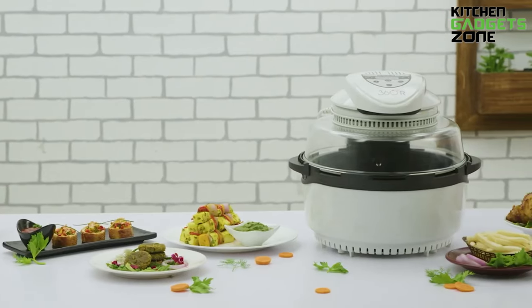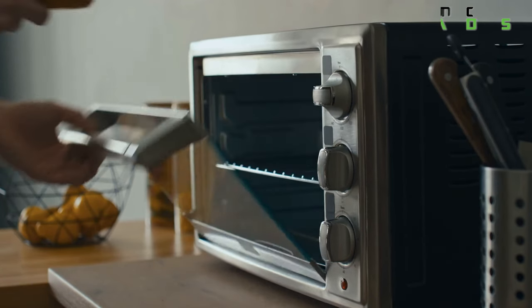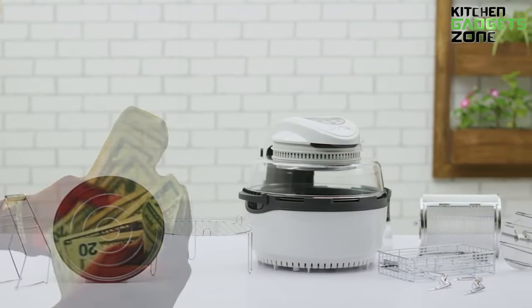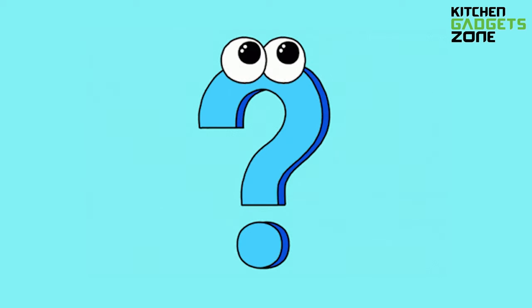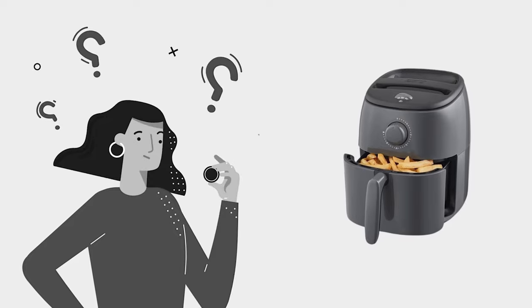Plus, these compact ovens are space savers and energy efficiency champs, giving traditional ovens a run for their money. On top of that, halogen ovens come with a friendlier price tag compared to other types of cooking ovens. Now the question arises: can it be a cheaper option than an air fryer? Let's figure it out!